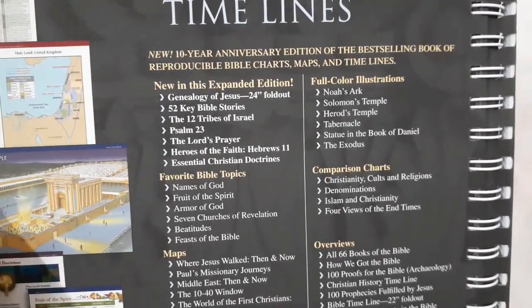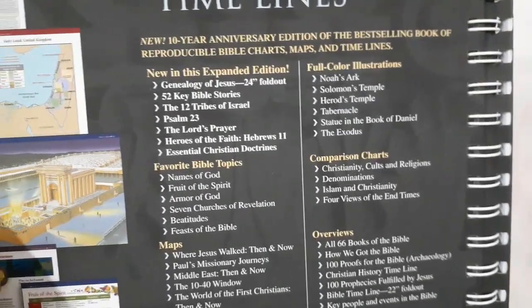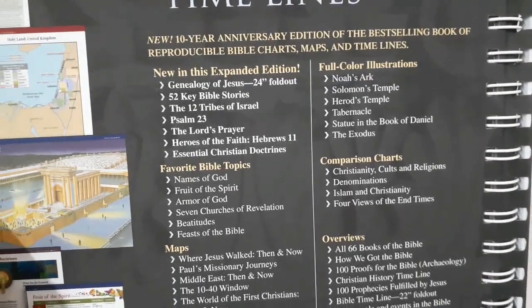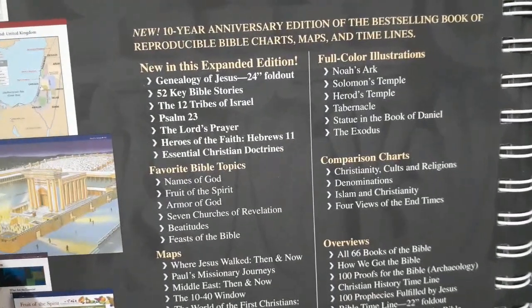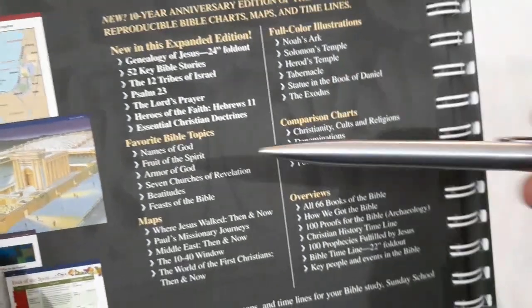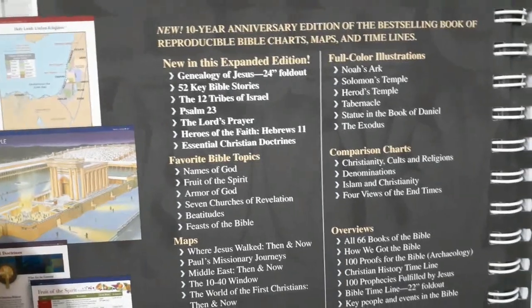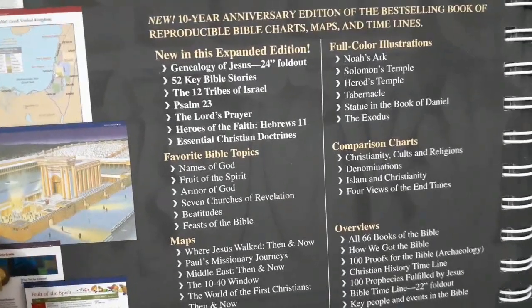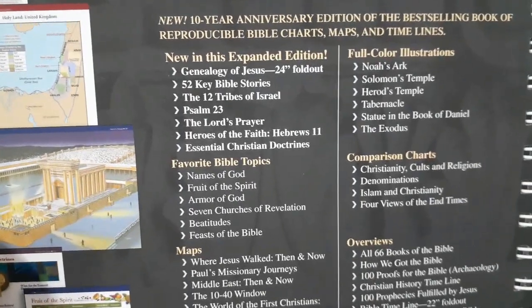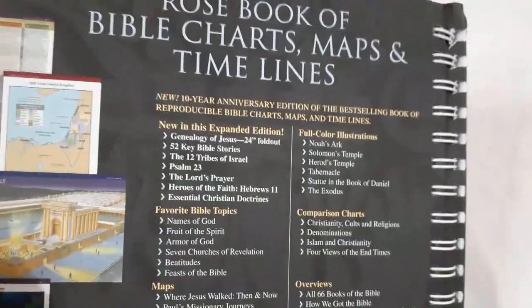On the back you get a timeline, and exactly what's going to be in the book. New in this expanded edition: the genealogy of Jesus, a 24-inch fold-out, 52 key Bible stories, 12 tribes of Israel, Psalm 23, the Lord's Prayer, Heroes of Faith from Hebrews 11, essential Christian doctrines, favorite Bible topics, names of God, fruit of the Spirit, armor of God, seven churches of Revelation, the beatitudes, and feasts of the Bible.